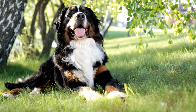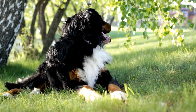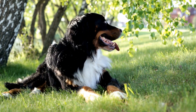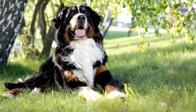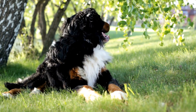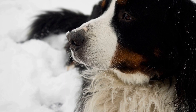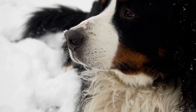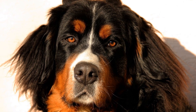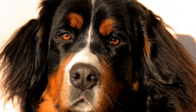If you suspect that your Bernese Mountain Dog has contracted Lyme disease, it is crucial to seek veterinary care immediately. A veterinarian will perform a physical examination and may recommend blood tests to confirm the presence of the bacterium. If the diagnosis is positive, your vet will prescribe a course of antibiotics to treat the infection. It is essential to administer the medication as directed and complete the full treatment, even if your dog's symptoms improve before it is finished.